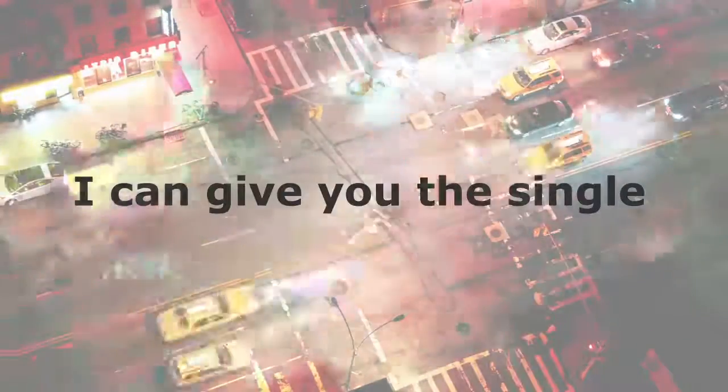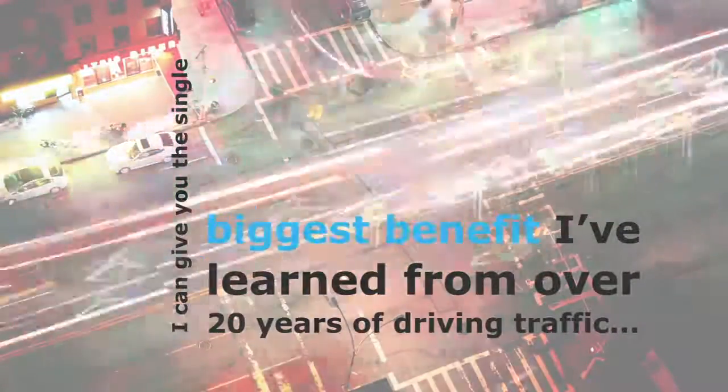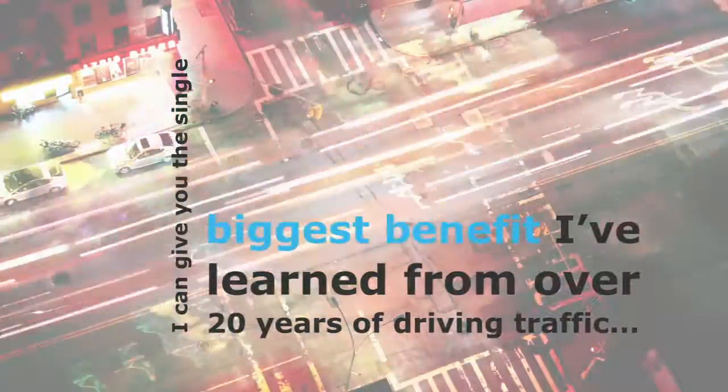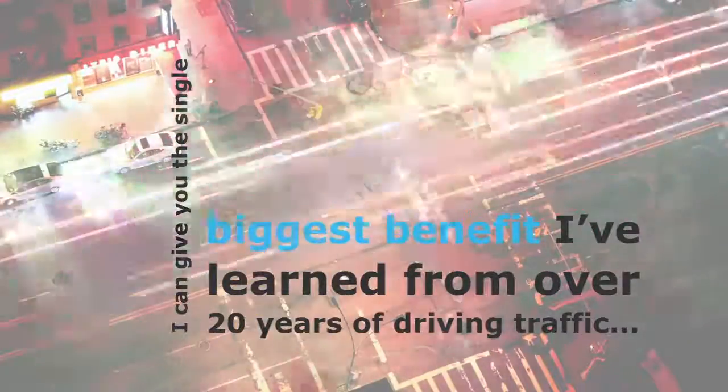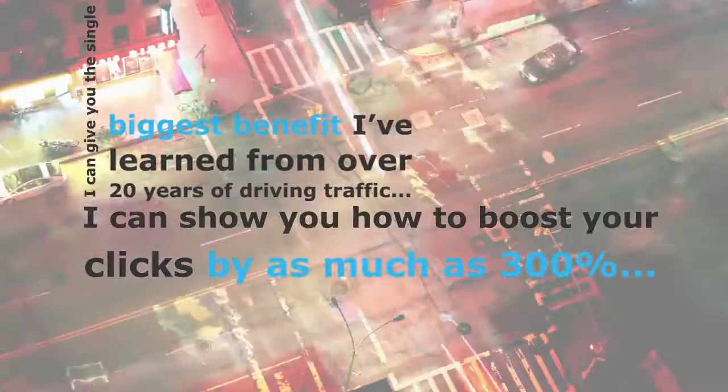Hi, I'm Richard Fairbairn. If you've got a couple of minutes, I can give you the single biggest benefit I've learned from over 20 years of driving traffic. If you want more sales, more signups, or just more clicks from your content to your offers, then I can show you how to boost your clicks by as much as 300%.